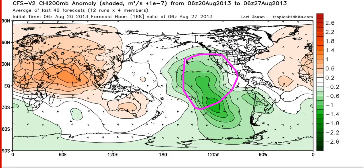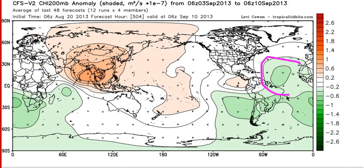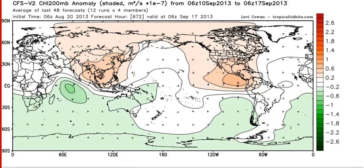You would then expect this to propagate eastward towards the Atlantic, and indeed by week two the CFS has this upward motion showing up in green over the Atlantic. That stays through week three and all the way into week four. So for most of September, the CFS has the MJO in a favorable position to enhance thunderstorm activity in the Atlantic and help these African waves actually start developing.